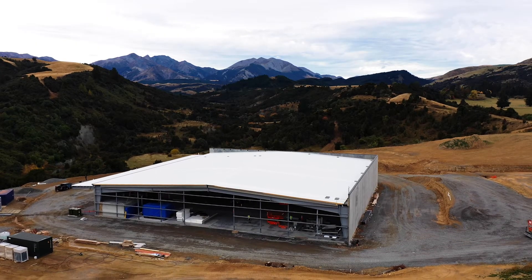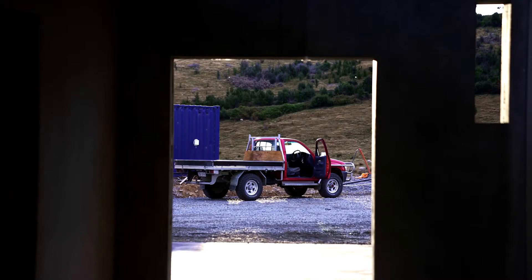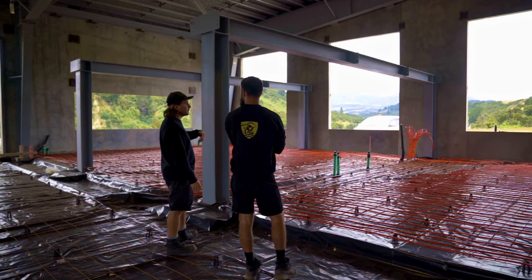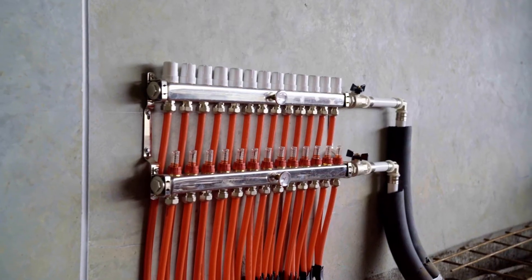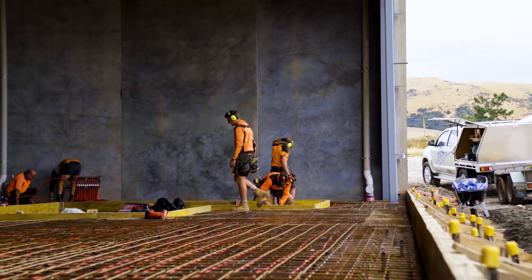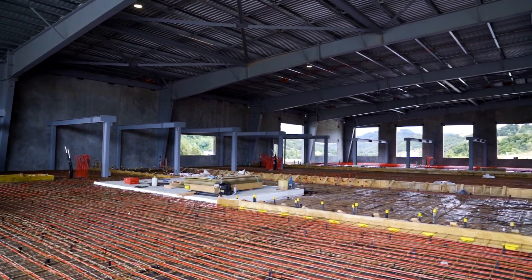With the slab now prepped, we carried out the concrete pour with the roof over our heads. The flooring includes a hydro underfloor heating system that uses heat pumps to provide the main heating source. Additionally, isolated pads for specialised CNC machines were constructed at this point.